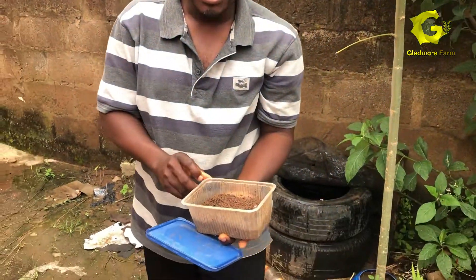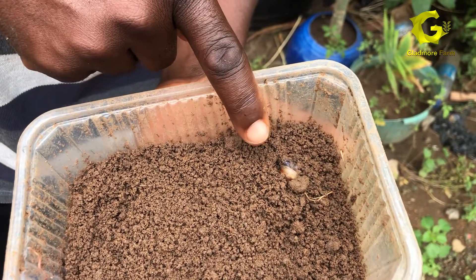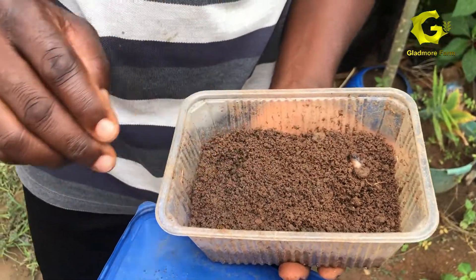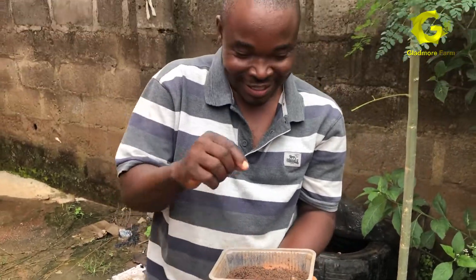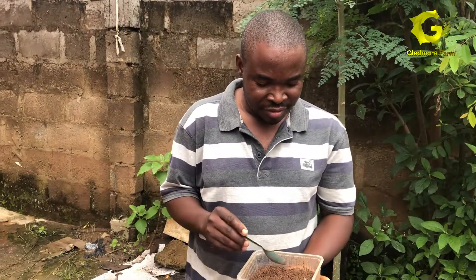Can you see the baby coming out gradually? I don't advise anybody to use your finger to open it — use a spoon to open it so that you can see the amount of chick inside.